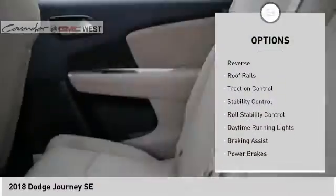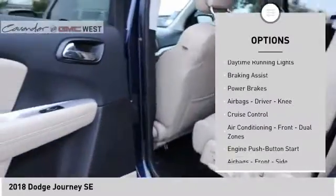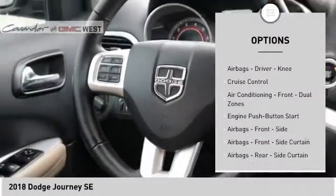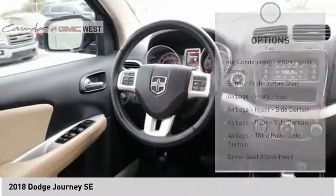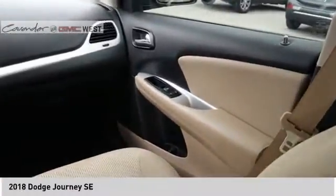Power windows with safety reverse, roof rails, traction control, stability control, roll stability control, daytime running lights, braking assist, power brakes, airbags — driver, knee — and cruise control.